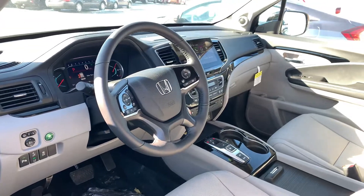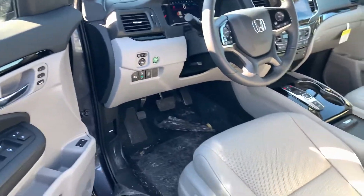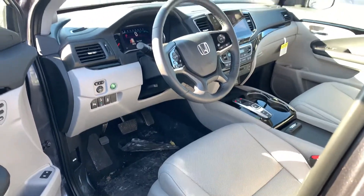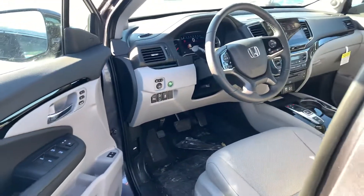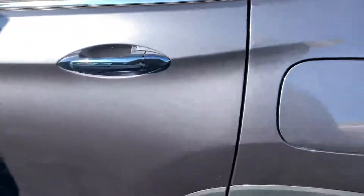Frontal collision braking warning, two-way memory seating in your driver's seat, power heated and ventilated front seats, parking sensors, wireless charging pad, heated steering wheel, and 20-inch alloy wheels.